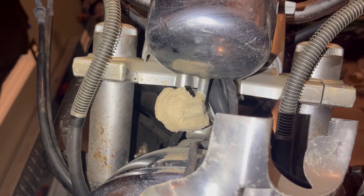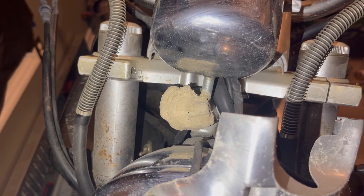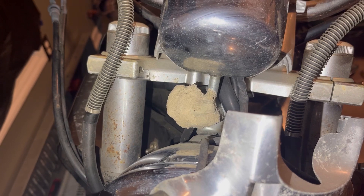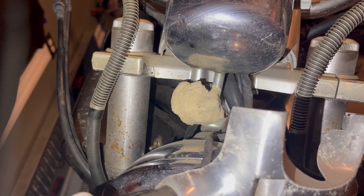Hopefully a ton of wasps don't come out of it. But that's why, you know, I take my time to go through these bikes. This is the same night that we bought it and I'm going through the bike. And thank God I did because we'd be waking up to wasps inside of our house.